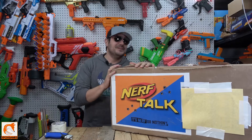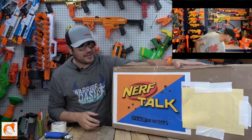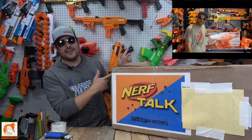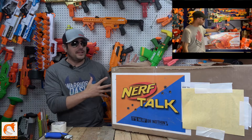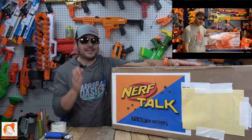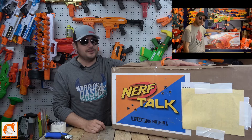As many of you guys know, the fine folks over at Nerf Talk sent me over this huge blaster. I knew what it was — it was a surprise. If you guys remember the video, he kind of surprised me, and I was floored. I've wanted this particular blaster for a very long time. Shipping back and forth from Canada to the United States takes a while.